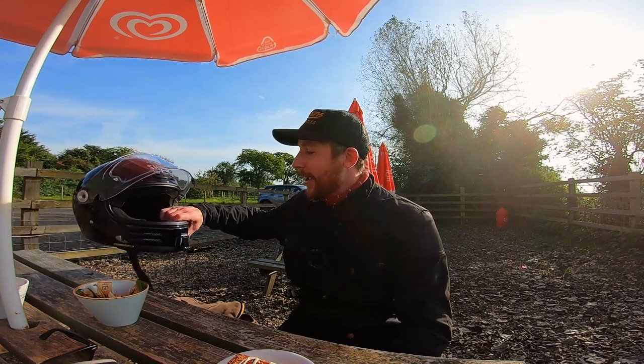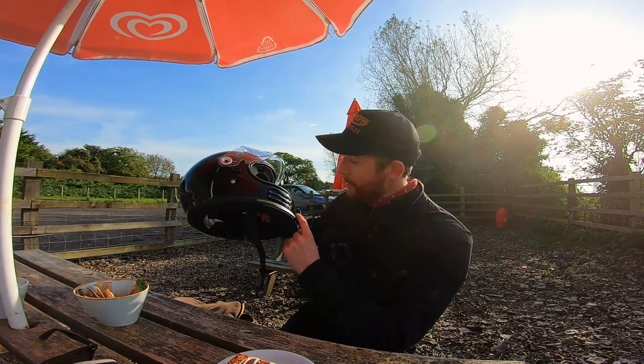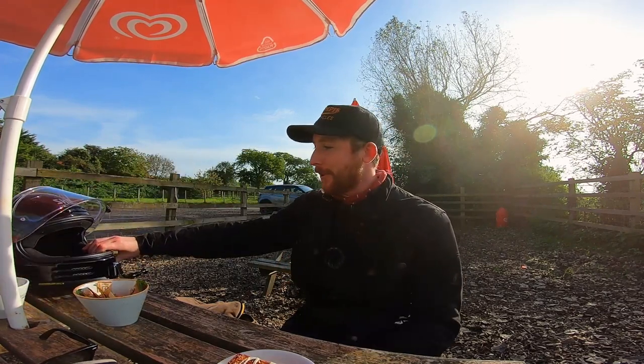I'm also testing out a new GoPro mount on the helmet — this is one I ordered from the States from a website called Chin Mounts. It's just 3M sticky tape, so let's hope that works out and doesn't fall off while we're filming. Without any further delay, let's get going!